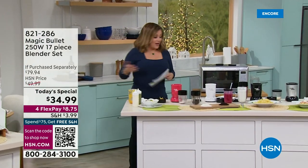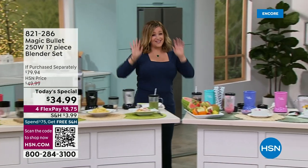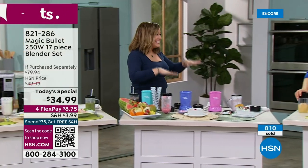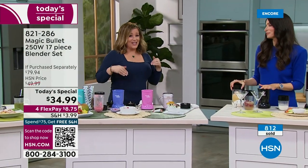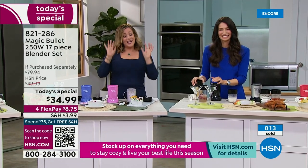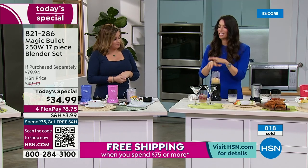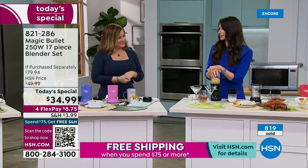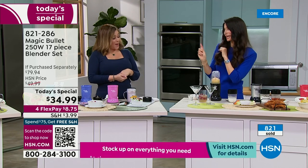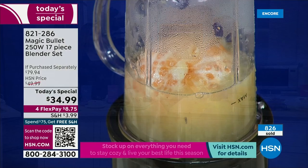It's the perfect product to reset, refresh, and get back to your routine after the holidays. Maybe this is the gift you buy yourself with a little holiday cash — it will be your best friend in the kitchen. One day only value. People come over and you want to make them cocktails — or they can make them themselves.